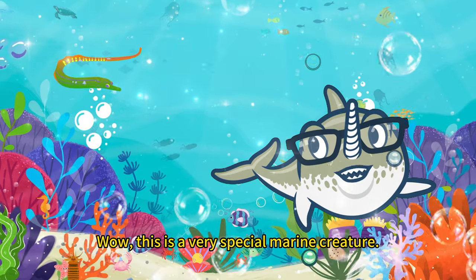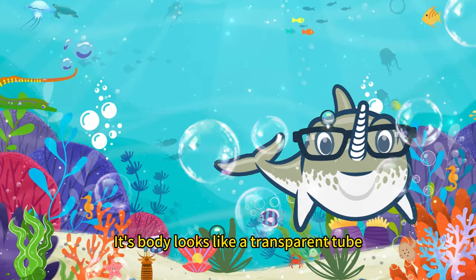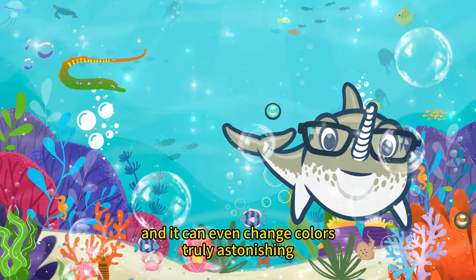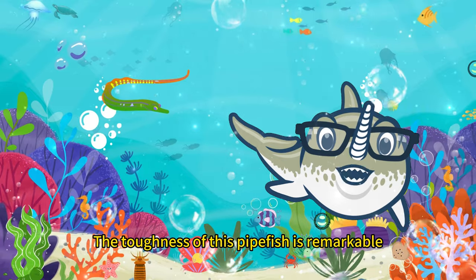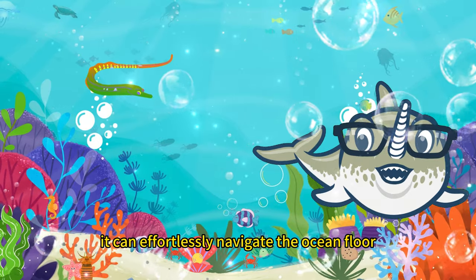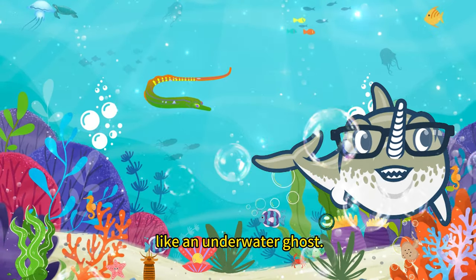Wow, this is a very special marine creature. Its body looks like a transparent tube, and it can even change colors. Truly astonishing! The toughness of this pipefish is remarkable. It can effortlessly navigate the ocean floor like an underwater ghost.